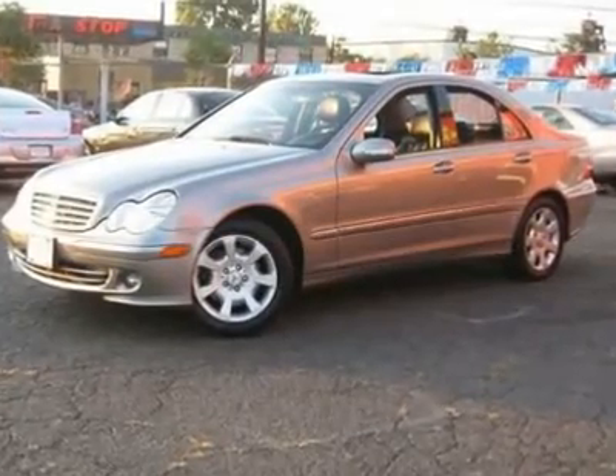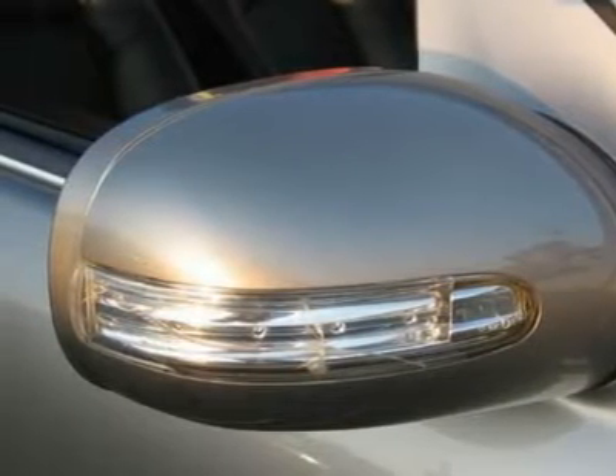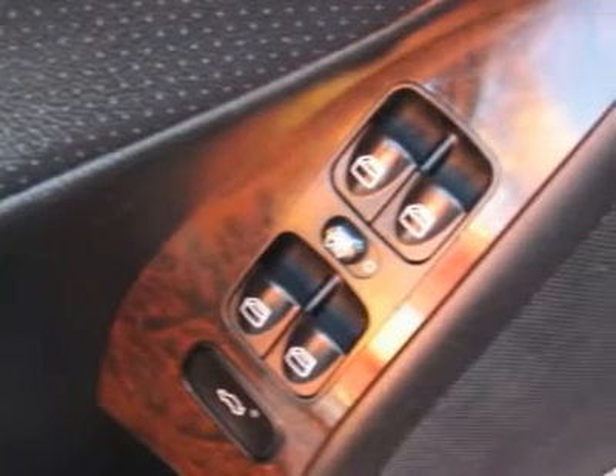Air conditioning, climate control, dual zone climate control, cruise control, power steering, power windows, power door locks, power mirrors, leather steering wheel, leather shifter, power driver's seat, power passenger seat, heated seat, rear air conditioning, wood trim, clock, tachometer, digital info center, homelink system, tilt steering wheel, telescoping steering wheel, steering wheel radio controls.